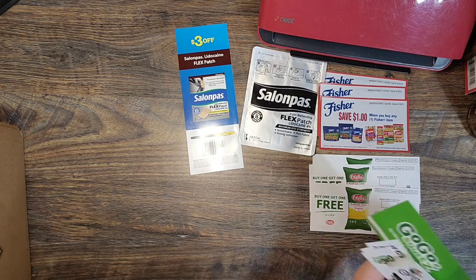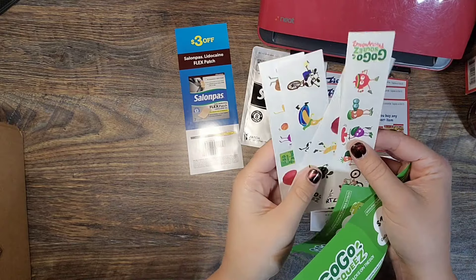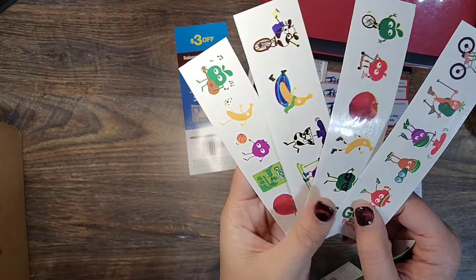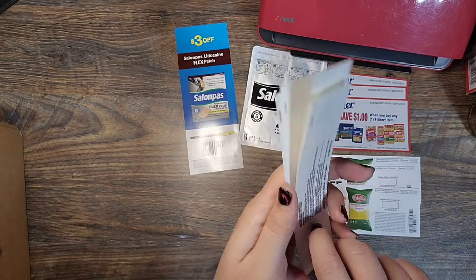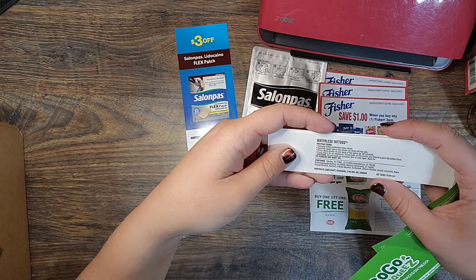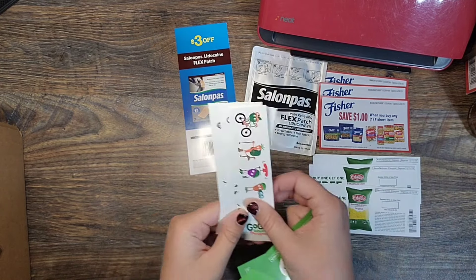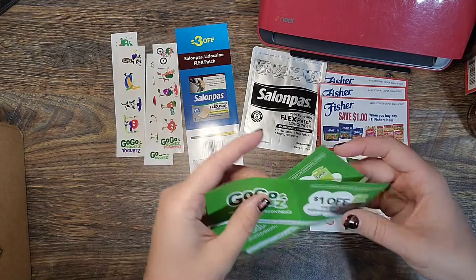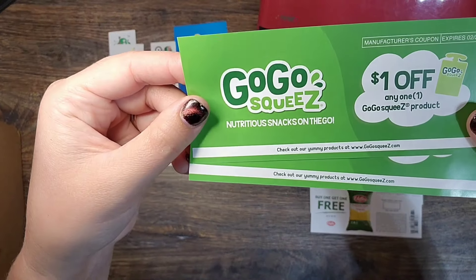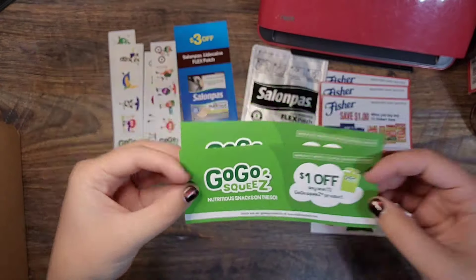Up next we have GoGo Squeeze. They sent me four sheets of temporary tattoos — these are called waterless tattoos, so I guess it's kind of like a sticker for your body. They also sent me two coupons for a dollar off any GoGo Squeeze product, which expire 2/28/2025, so a little bit of time to use those.